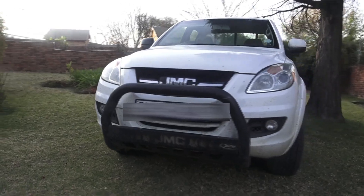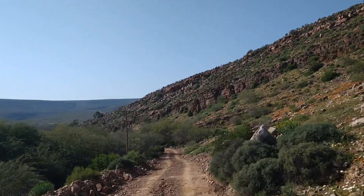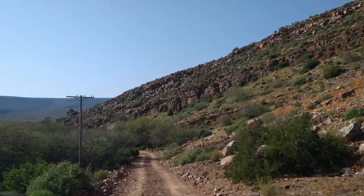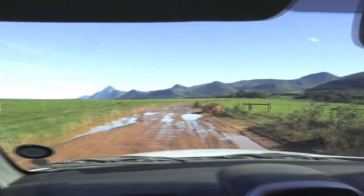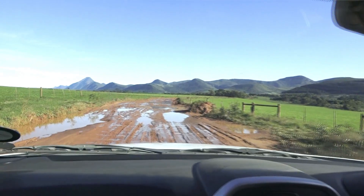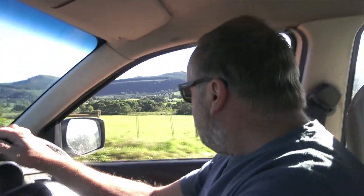We've been living in this for, I don't know, three weeks now. We've been through rough roads, we've been on the highway. It's been a pretty good little car. As we traverse another track coming out of — where are we? Somewhere near Plettenberg Bay, Tsitsikama. Really cool place.